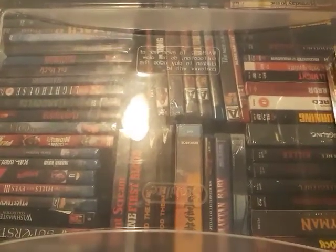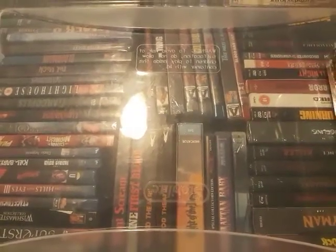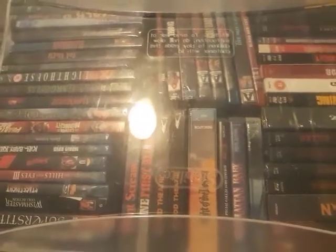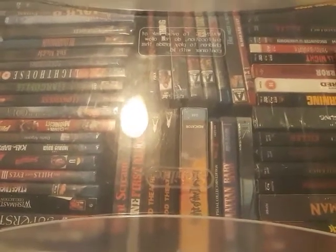Hello friends and welcome back. This is gonna be a quick VHS haul, just show you a few things I've picked up since my last video. It's been a little while since the last video, sorry about that — I've just had a lot of stuff to do and haven't had a chance to make videos.